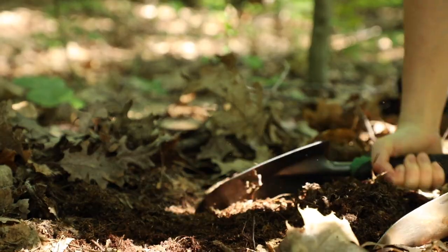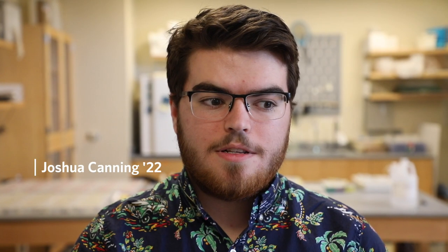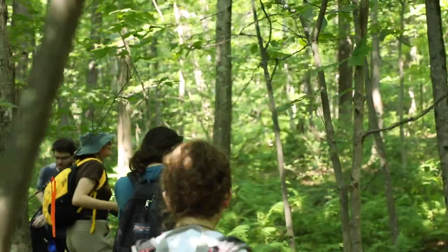Right now we're going out and we're collecting leaf litter samples. We're focusing on discovering the types of ant diversity in the local forest regions in Worcester.